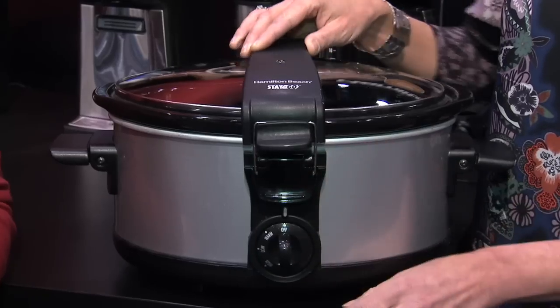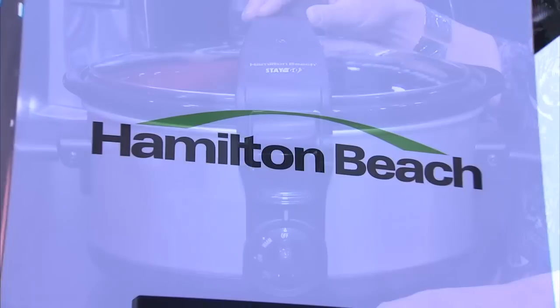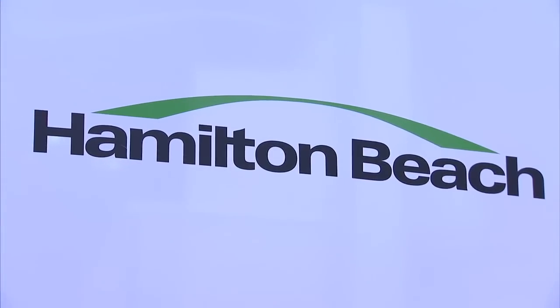This is called the Stay or Go slow cooker from Hamilton Beach. Not only are slow cookers really popular, but taking them outside of the home is very popular as well. And who wants them spilled on the floorboard of your car?